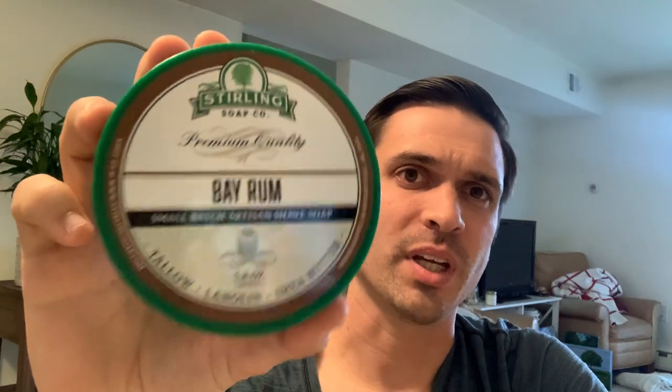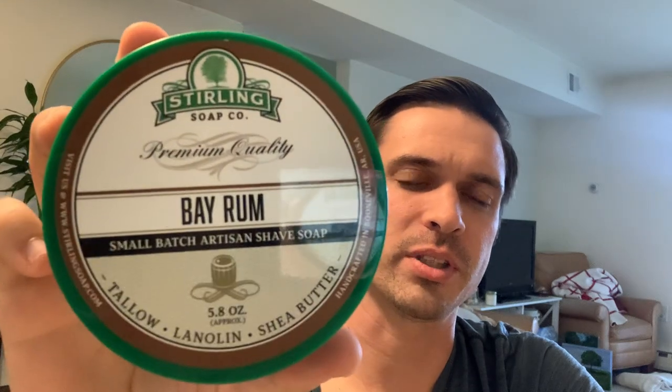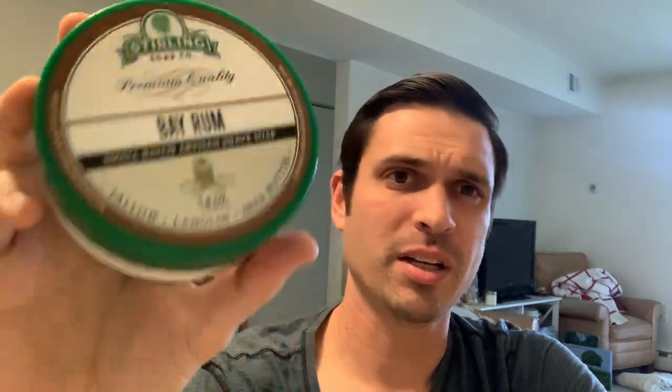Some artisans like Phoenix Artisan Accoutrements take out the clove because a lot of people don't like it in their bay rum, but I like Sterling's a lot because it's the classic take — clove, cinnamon, nutmeg, orange. It's just a really nice classic bay rum scent, and it's great for fall too. It's got that nice spicy Christmas spice cake bake thing going on. There's a reason a lot of artisans have a bay rum scent — it just works.